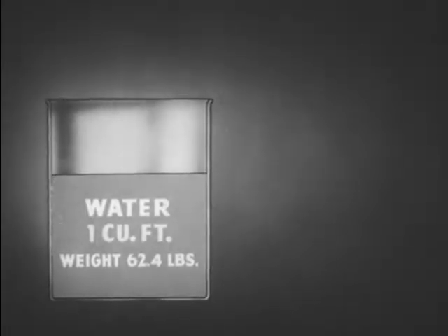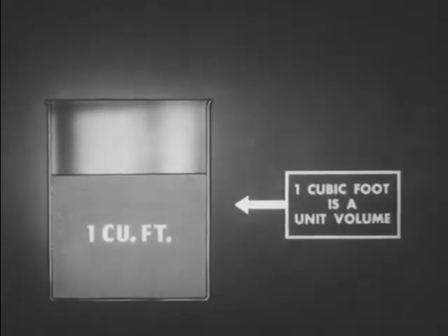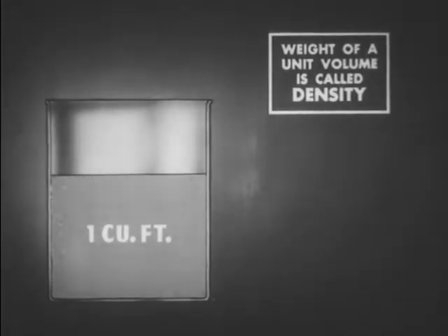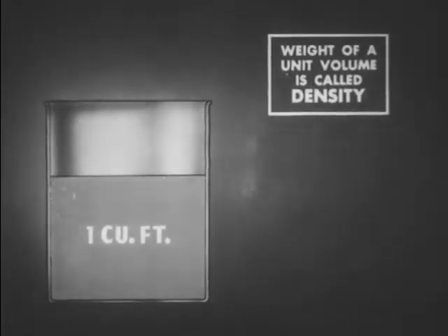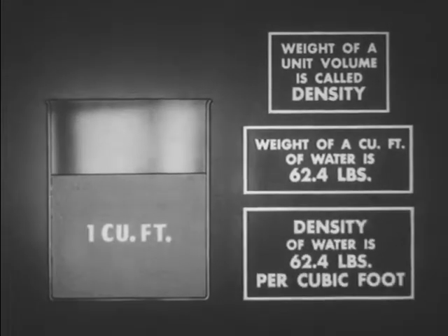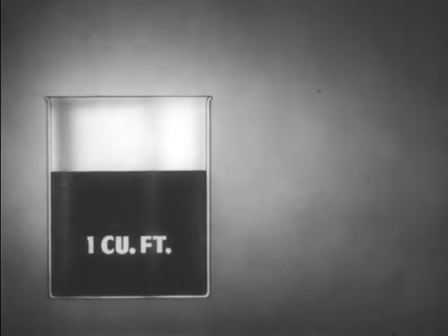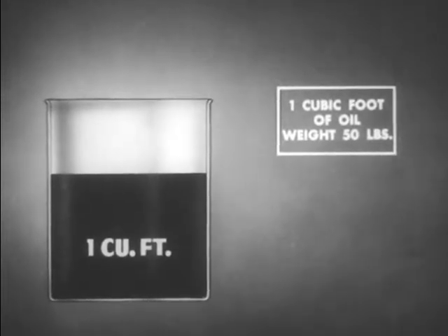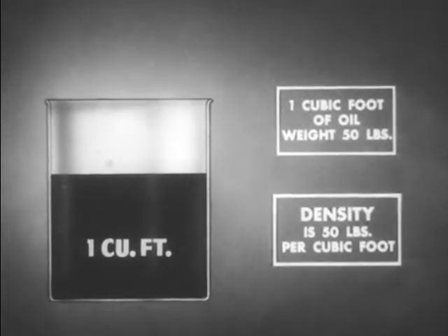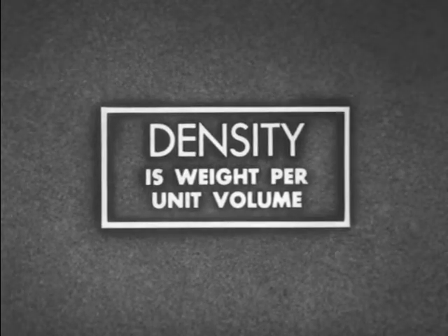Remember that in comparing the weight of the two liquids, we used one cubic foot of each. This is referred to as a unit volume. The same would be true had we used one cubic inch of each liquid. The weight of a unit volume of a liquid we call its density. We found that a cubic foot of water weighed 62.4 pounds; thus, its density is 62.4 pounds per cubic foot. In the case of the oil, we found that a cubic foot weighed 50 pounds; thus, the density of this oil is 50 pounds per cubic foot. The density of any liquid may consequently be defined as its weight per unit volume.